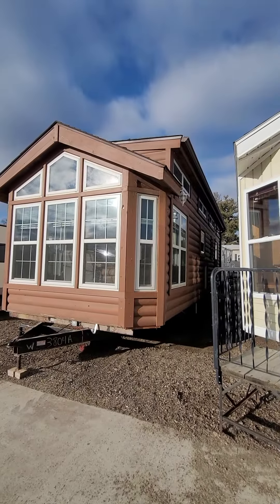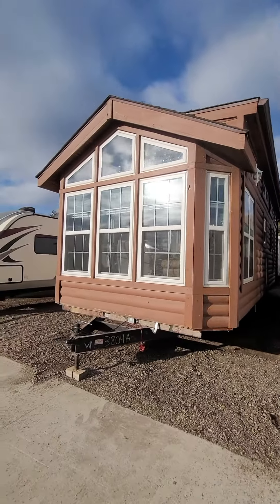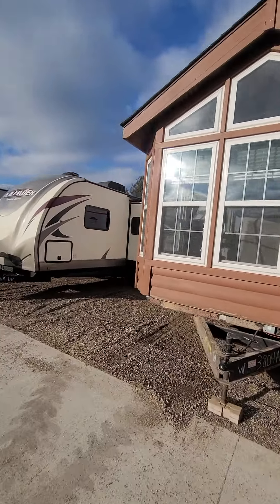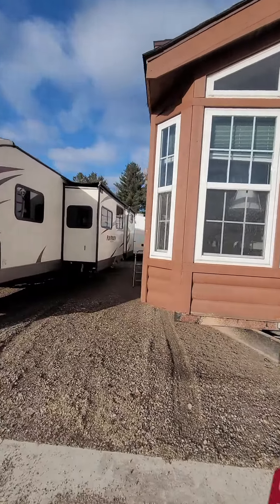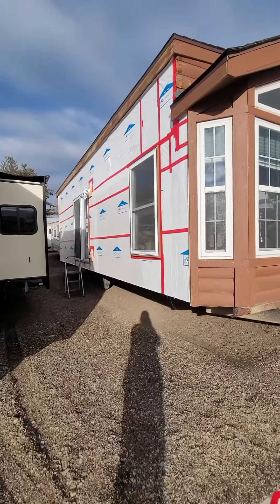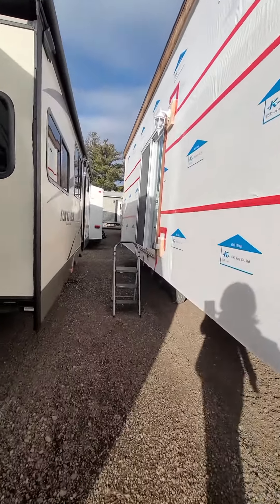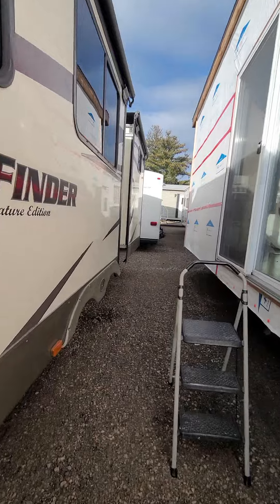Look at that, isn't that fun? I'm gonna come over this way and show you this side right here. It can either be sided with that siding, or it is ready for an addition — you could put your own touch on it. How awesome would that be?